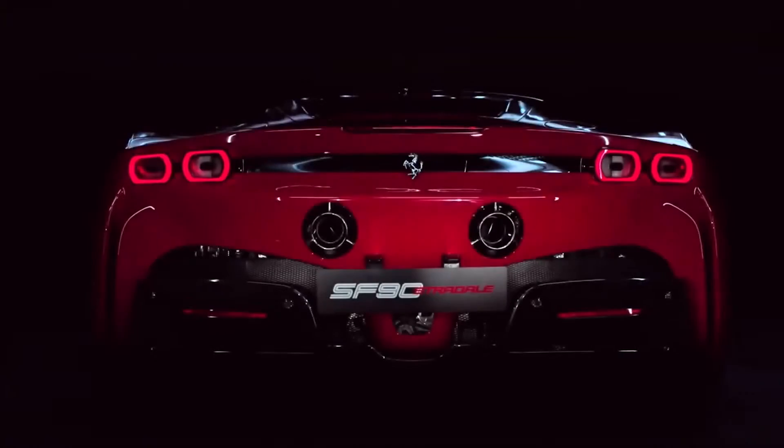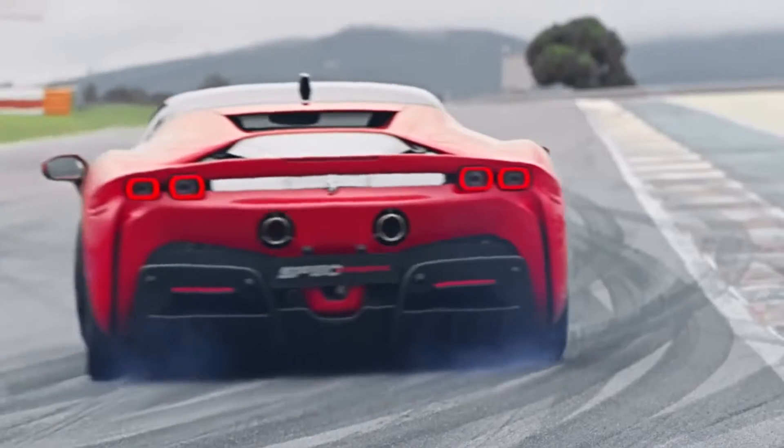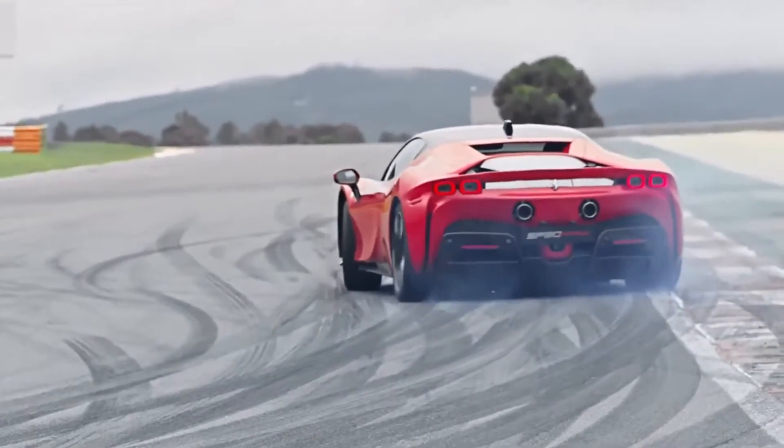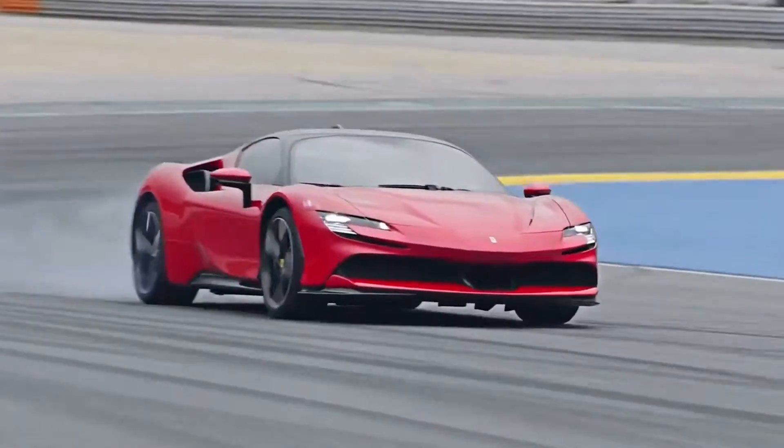As well as being a plug-in hybrid, the SF90 is actually four-wheel drive. A pair of electric motors shuffle power between the front wheels, while the rear tyres get powered directly from the V8 petrol engine, which is boosted by yet another electric motor.